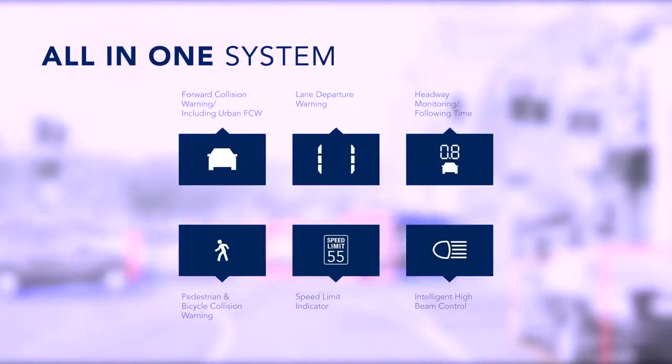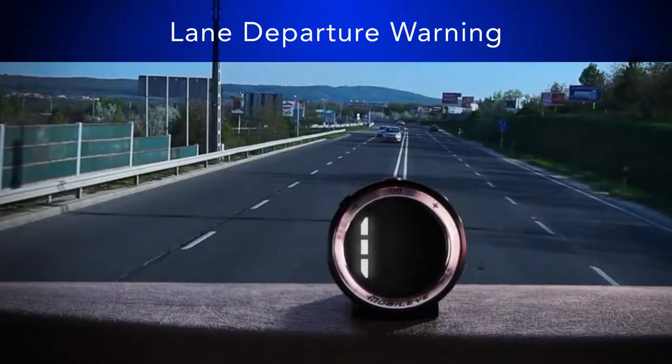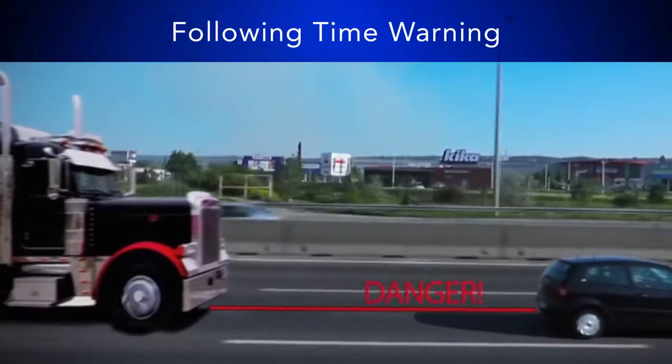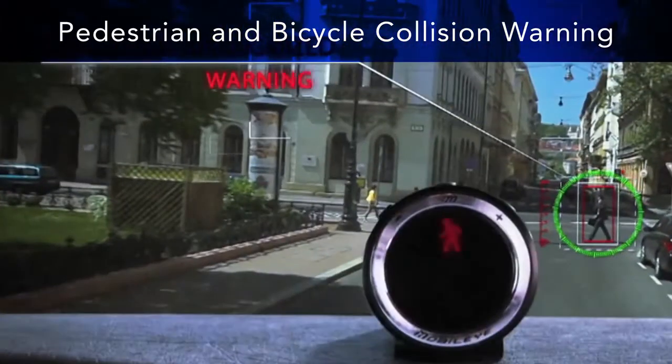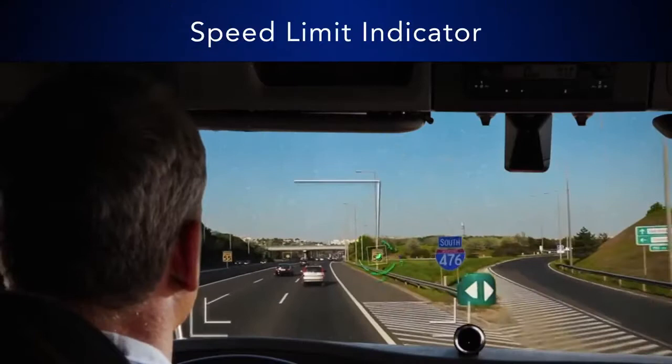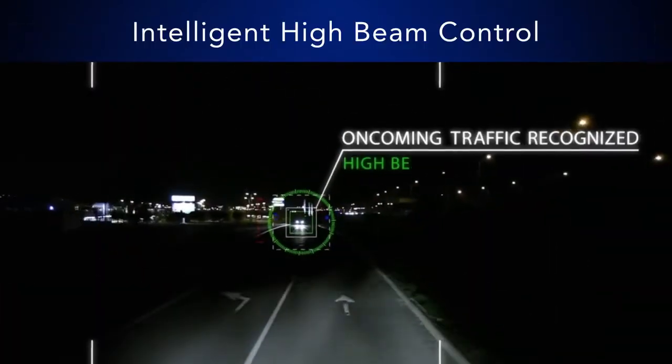Mobileye is unique in that it combines several life-saving features in a single system, including forward collision warning, lane departure warning, headway monitoring or following time warning, and pedestrian and bicycle collision warning. The system also has additional safety features such as a speed limit indicator and intelligent high beam control.